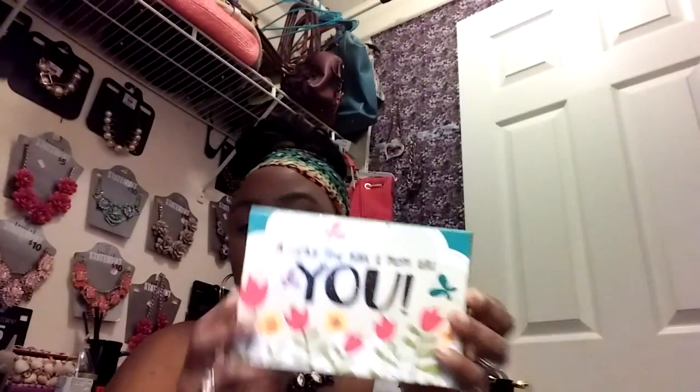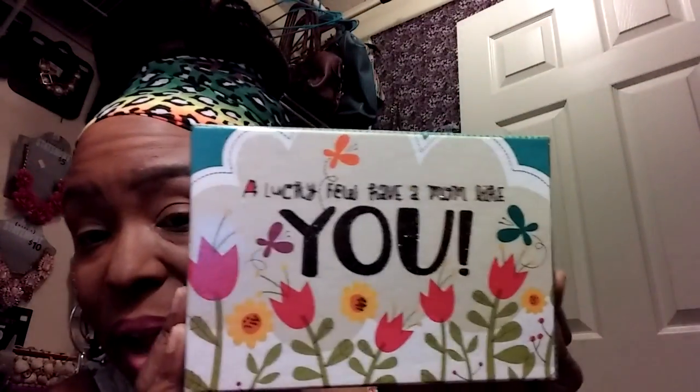And this one says, 'A lucky few have a mom like you.' So I don't know if I keep this for myself or send it to somebody — probably in some love mail. And it's not colored on the inside, as you see, but it's a nice little box.